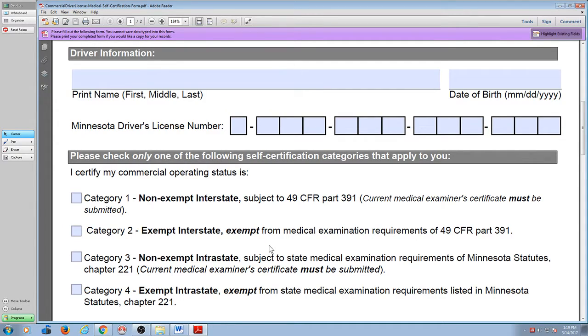Category one and category two are for interstate — that's everybody 21 years of age and older. Categories three and four are intrastate. That is for people 18, 19, or 20. It also includes people that can't pass a federal DOT health card but can get a state one. The criteria for passing the DOT medical is a lower threshold on the state level than on the federal level.